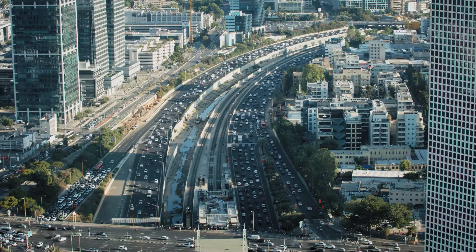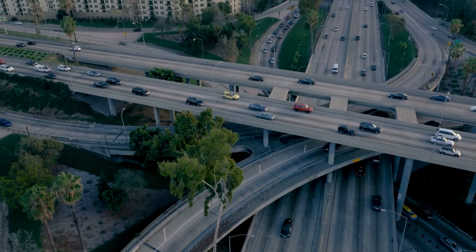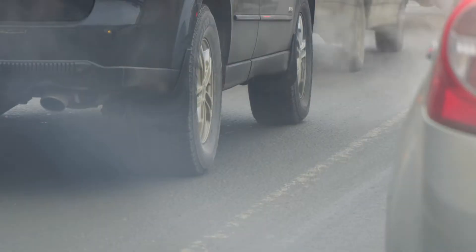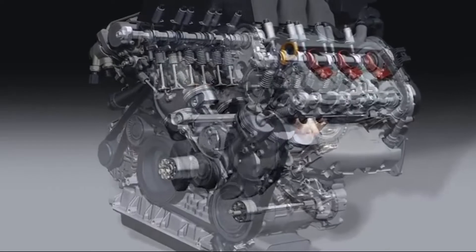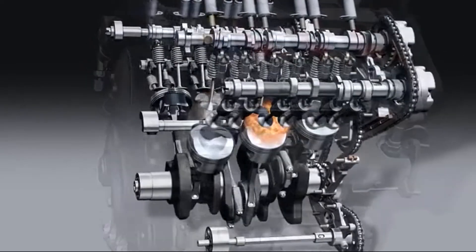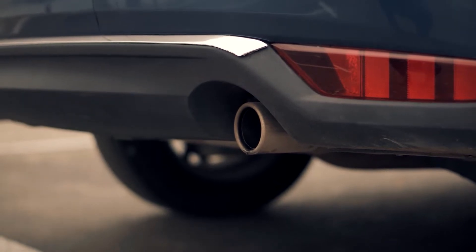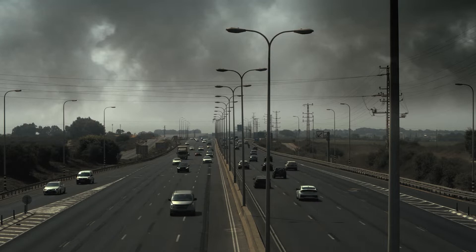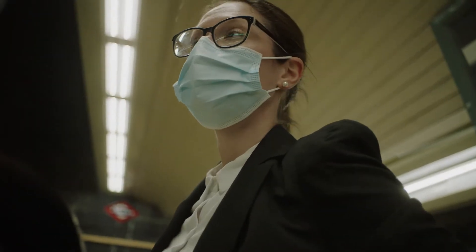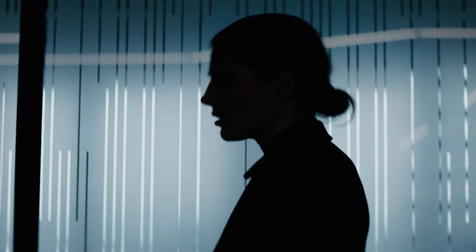In today's world, technology is changing very rapidly, but there are problems that humanity cannot solve definitively. We're talking about the level of air pollution from our vehicles. The combustion process produces carbon oxides, nitrogen oxides, and volatile organic compounds. Their mixture sounds more familiar to us as smog and haze, which harms the environment and worsens the quality of life of people, especially those living in megacities.